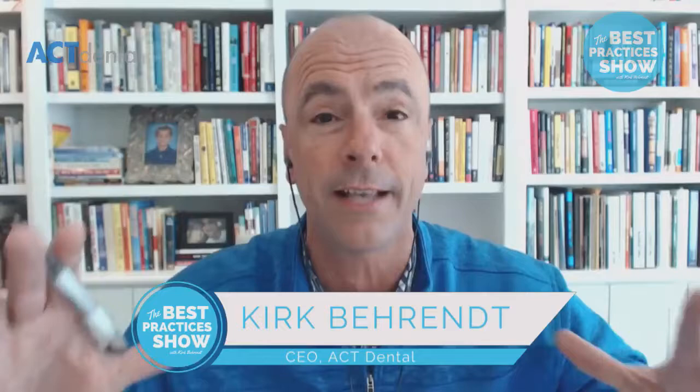Hey guys, you're watching the Best Practices Show, where we take a look at the best business practices from the best dental practices all across the country. One of the very hottest topics in all of dentistry is airway. Today, you do not want to miss this. I have one of my good friends, Dr. Jeff Rouse from Spear Education, and he's going to be talking about the single greatest tools for helping you diagnose or screen for airway. Don't miss it. Grab a pen and hit the share button.